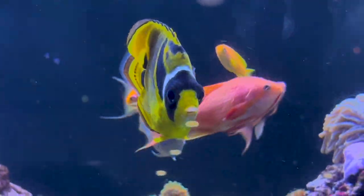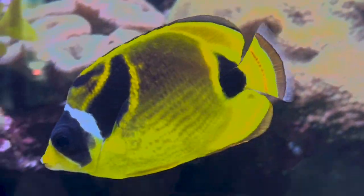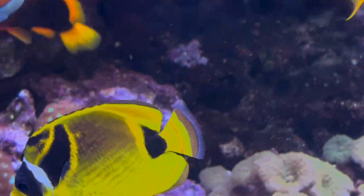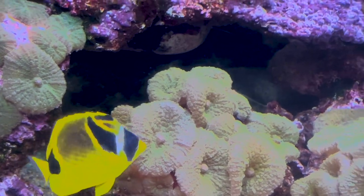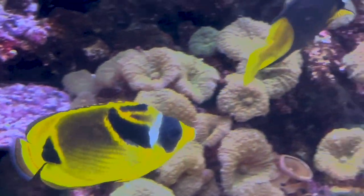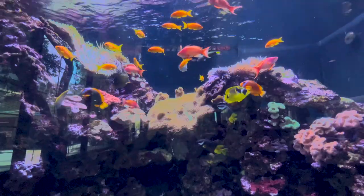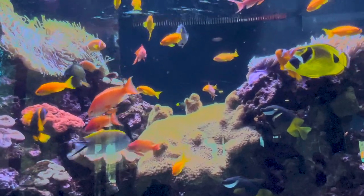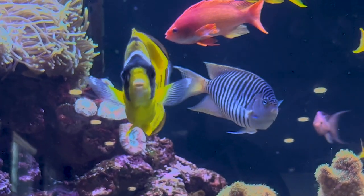Hey everybody, it's Brock and we got a brand new episode of All About Hope. Today we got one that I've honestly just been looking for footage for since the beginning of the channel. They're a really popular butterfly fish, very pretty, very active, and also a very peaceful fish to have in the tank — good for beginners as well. Today we are learning all about the raccoon butterfly fish.